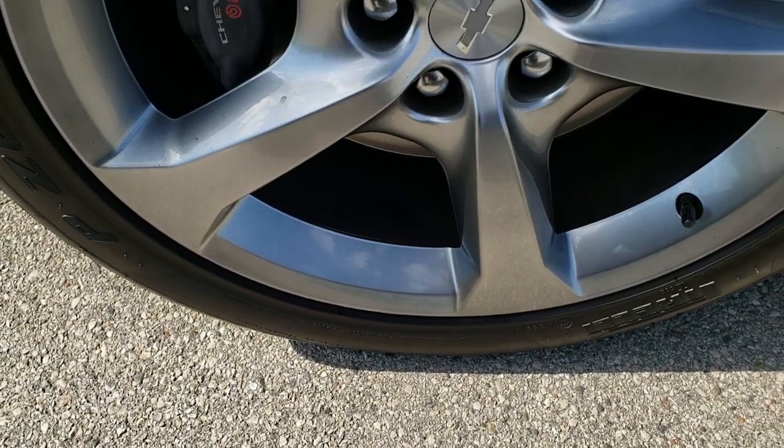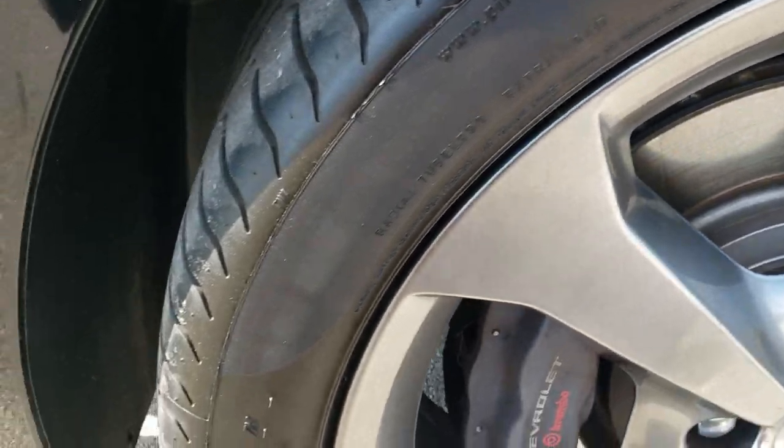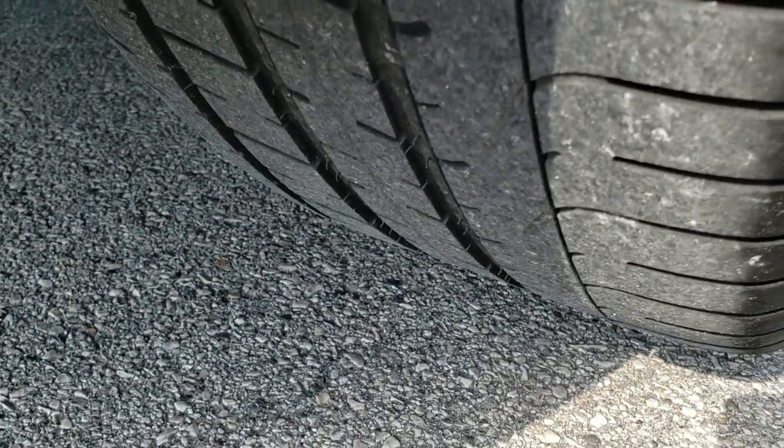Back rims are in pretty nice shape as well. Those brakes look pretty new — not sure if we put those on in our shop or not. And the back tires have just as much tread as the front tires.